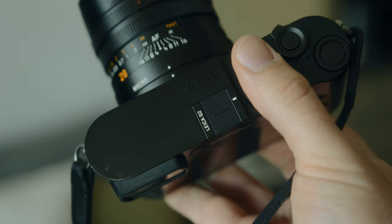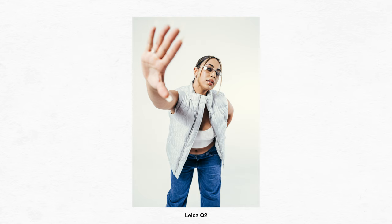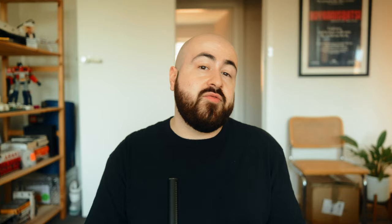And then Leica released the Q, and all of a sudden a new king was crowned. The Q's 28 millimeter f1.7 Summilux lens is exceptional in terms of performance, and at the asking price of nearly seven grand brand new, that is to be expected. The great thing about the Q is that while the newer Q2 and Q3 both command a very high price still, you can now find the original Q for not that much money — relatively speaking, it's still a Leica, so it's still going to cost you around two and a half to 2.8 thousand Australian dollars. But all of the Q's share the exact same stunning lens, so the only benefit from buying the more modern cameras is just more megapixels on the sensor. The original Q is still a stellar camera.